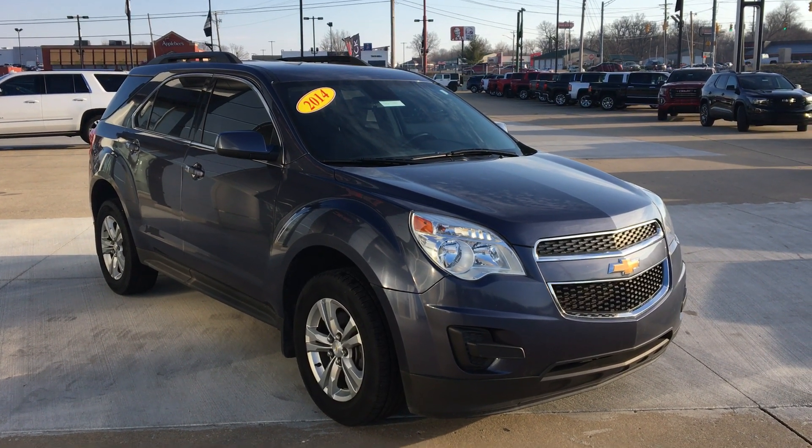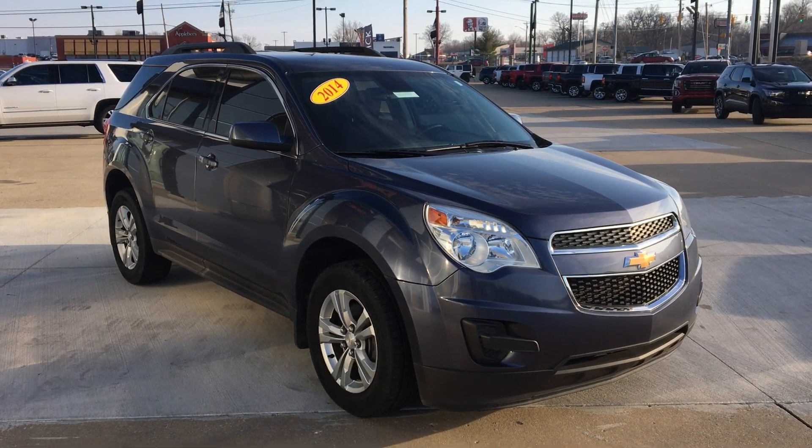Welcome to Yubilar Buick GMC online showroom. Today we're going to take a quick look at a 2014 Chevy Equinox.